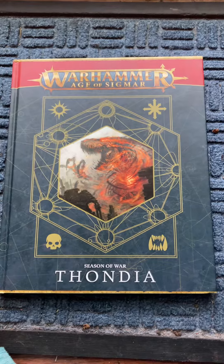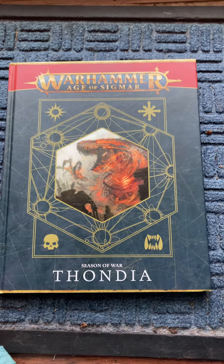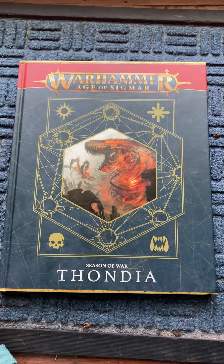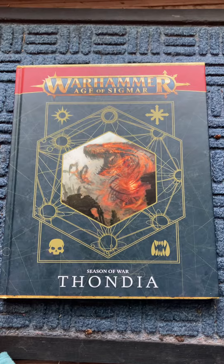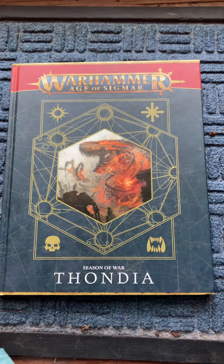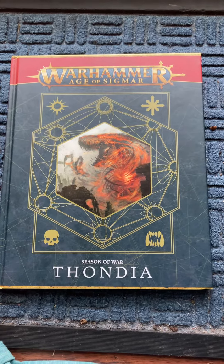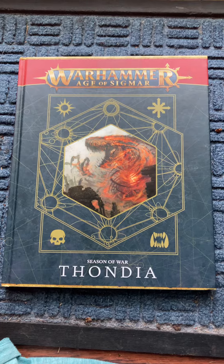I had seen this book in a video and I was familiar with the name Thondia from a terrain set that I saw on eBay or Amazon. It's got pictures of GW painted battle scenes, art in different media, colored pictures, and black and white pictures that look like they're pencil drawn — really cool.